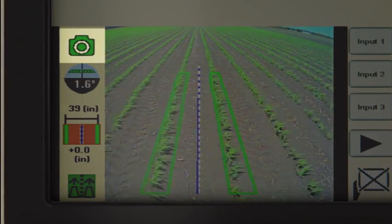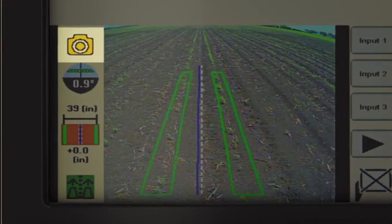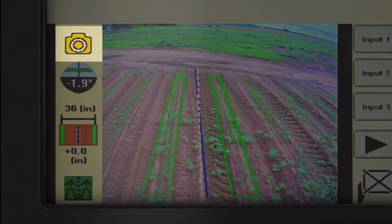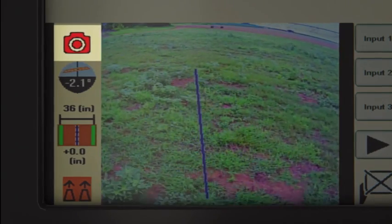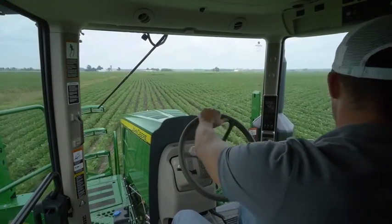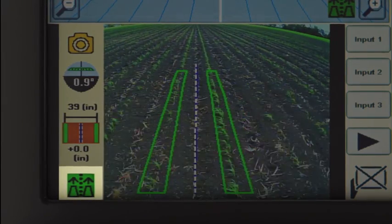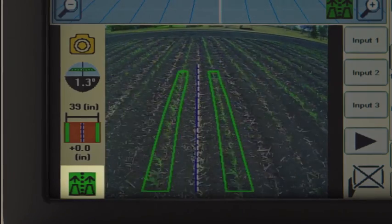A green camera icon indicates a high confidence level in seeing crop rows with good visual contrast between the crop and the soil. In areas where it's more difficult for the camera sensor to identify the row, the camera icon turns yellow, cautioning the operator to pay closer attention — usually on headlands and in challenging conditions. Once the camera icon turns red to warn of insufficient visual input, AutoTrack guidance disengages and manual steering is required, unless guidance input exists to rely on the industry-exclusive GPS fallback feature. Operators can also keep track of ground slope as well as settings for row spacing and offset measurements.